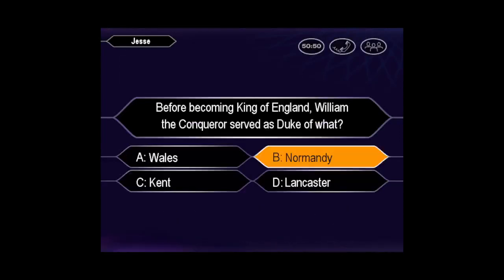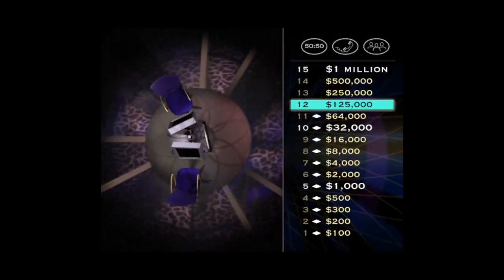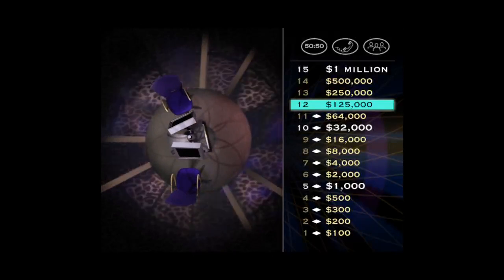Are you sure that's your final answer? Confident it's B, huh? And you're right. That was great. $125,000 is yours. But don't forget, one wrong answer and you'll drop back to $32,000.